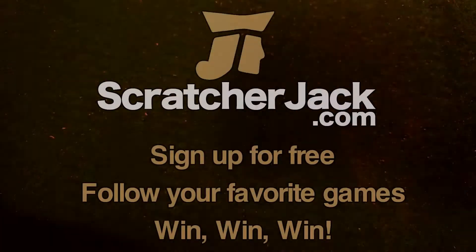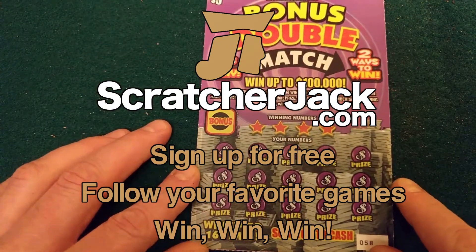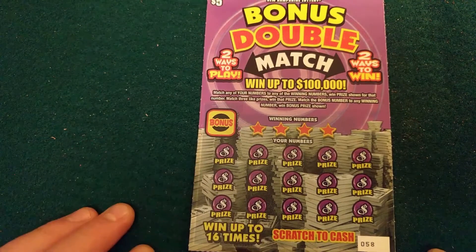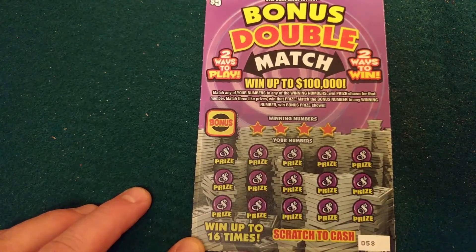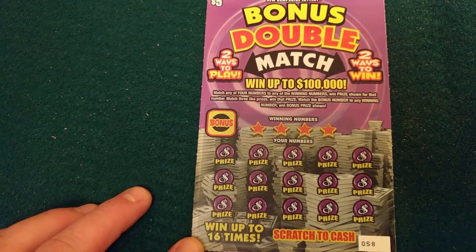So let's take a look at this one and see how we like it. You can win up to $100,000 — two ways to play, two ways to win. If you match any of your numbers to any of the winning numbers up here, you win the prize shown for that number. If you match three like prizes, we've got to look at the numbers and the prizes — that might be a little bit confusing. And if you match the bonus number to any of the winning numbers, you can win that.